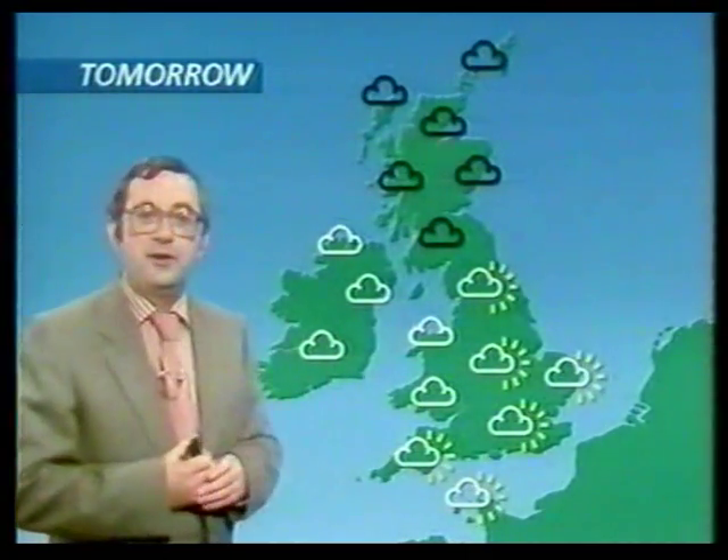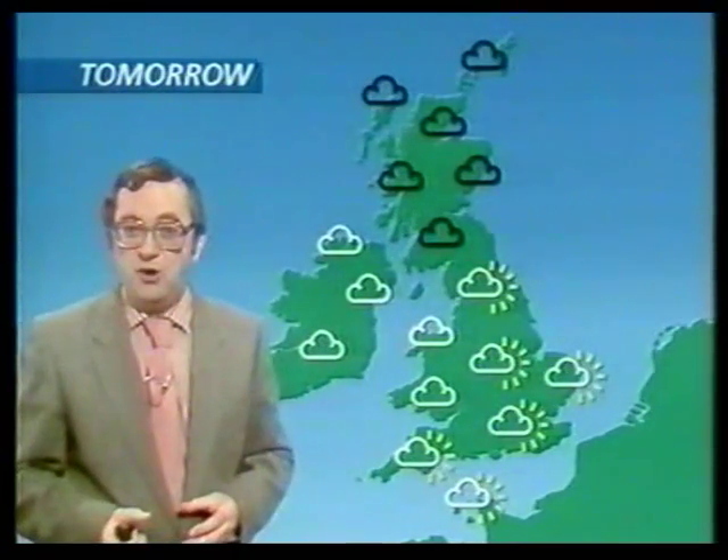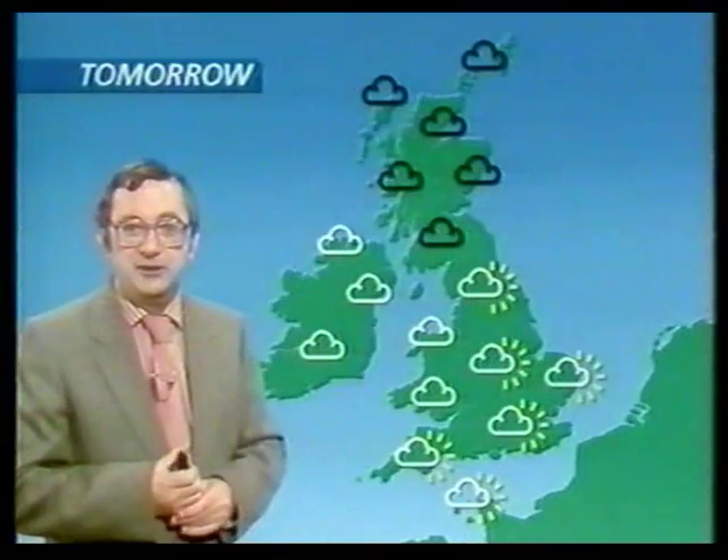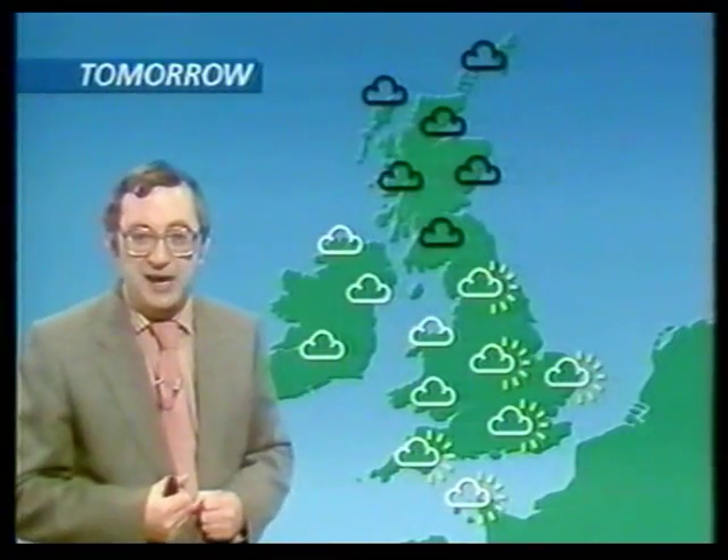It's easier over Northern Ireland — normal temperatures tomorrow. Pick the bones out of that if you can. Let's have a look at Europe tomorrow. Everywhere over Europe, normal weather. But that covers a lot of ground, all the way from snow showers up in Lapland, snow flurries on the Alps, to sunshine elsewhere.